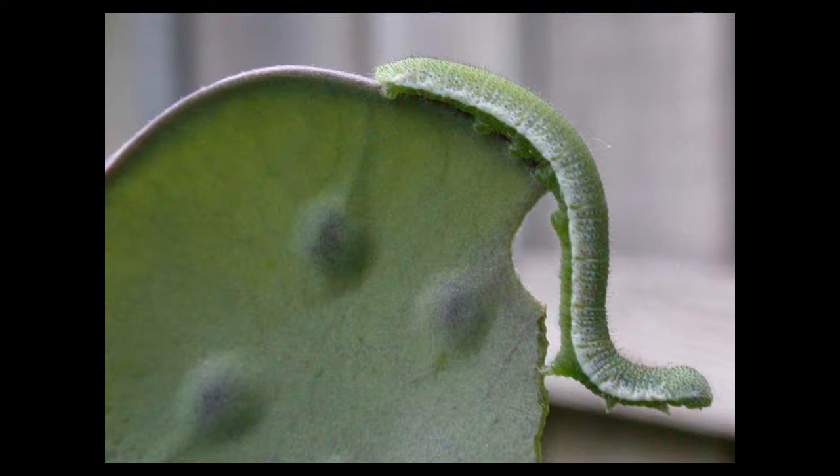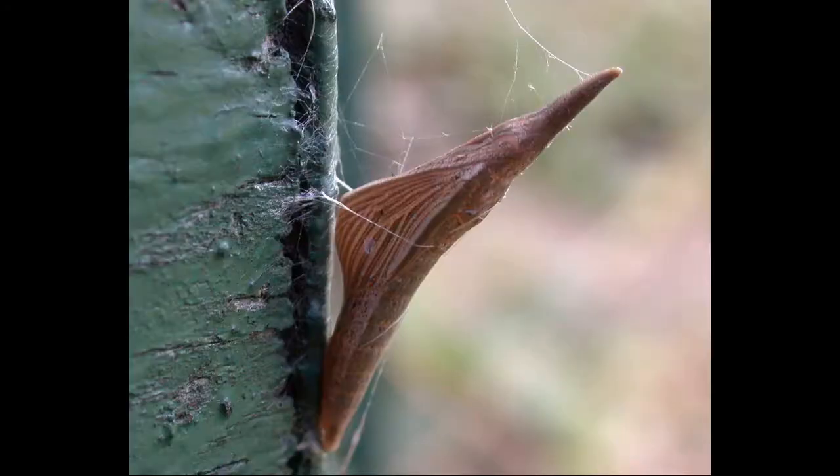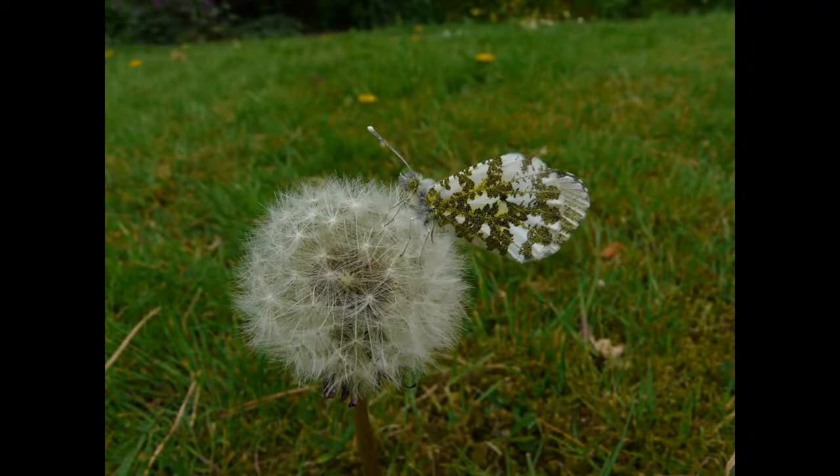After a while the caterpillar is fully grown and it turns into a chrysalis. This is a structure with a hard cover, often attached to a hard surface such as a tree or a wall, and within that the miraculous change occurs and the caterpillar turns into a butterfly with its wings, legs, antennae and so on.